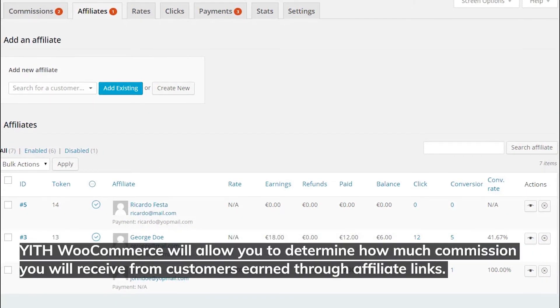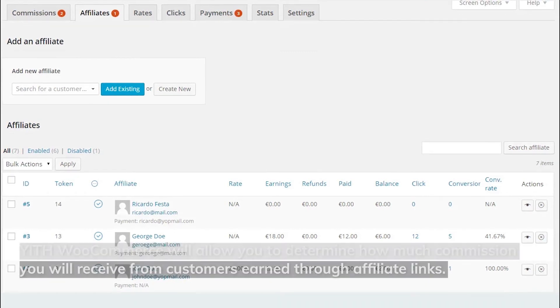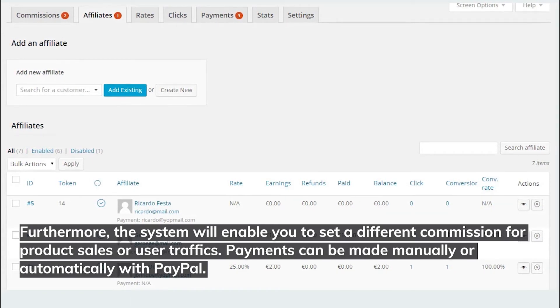YITH WooCommerce allows you to determine how much commission you'll receive from customers earned through affiliate links. The system also enables you to set a different commission for product sales or user traffic. Payments can be made manually or automatically with PayPal.